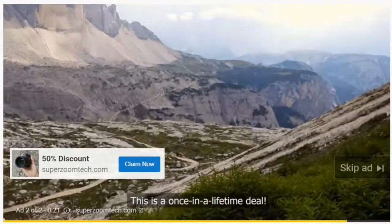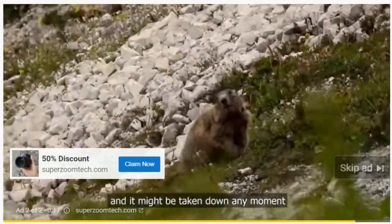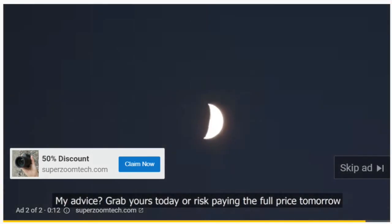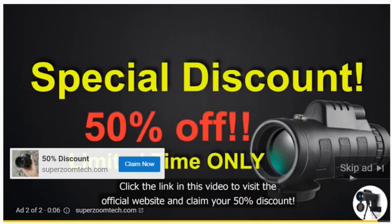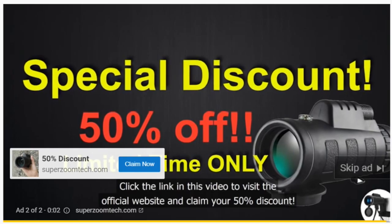This is a once-in-a-lifetime deal and it might be taken down any moment, so it's best to act now. Grab yours today or risk paying the full price tomorrow. Click the link in this video to visit the official website and claim your 50% discount.